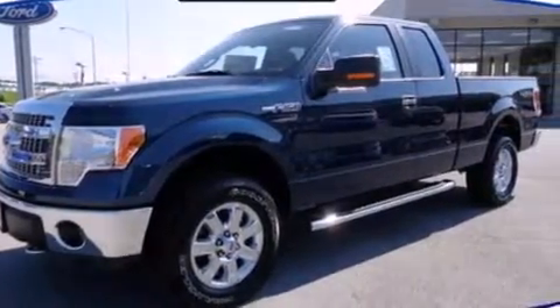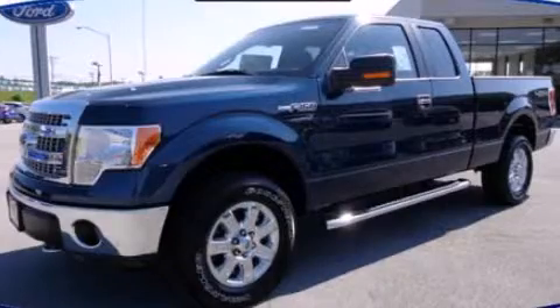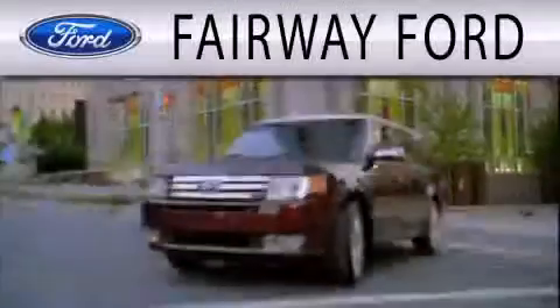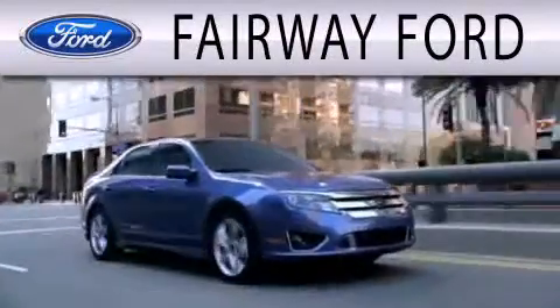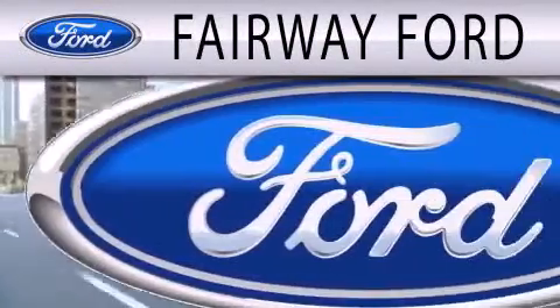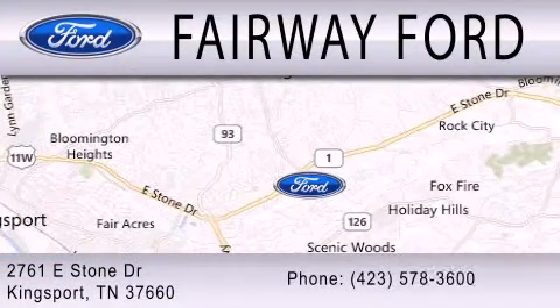This automobile won't last long at this price. Call and arrange a test drive now. Fairway Ford is dedicated to doing everything possible to ensure that the experience you have selecting your next vehicle is as pleasant as possible. We are located at 2761 East Stone Drive in Kingsport.